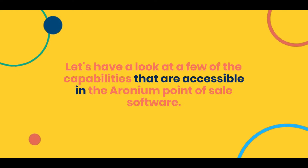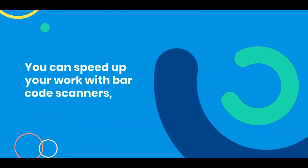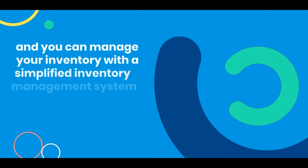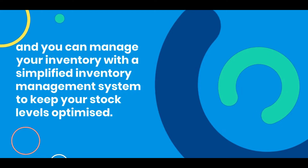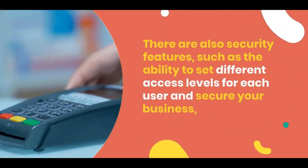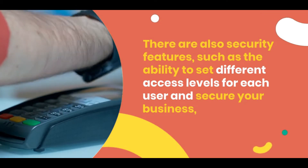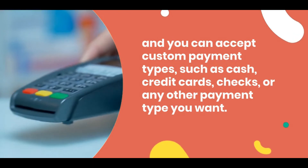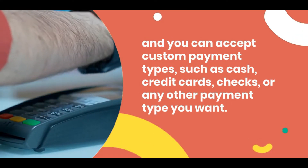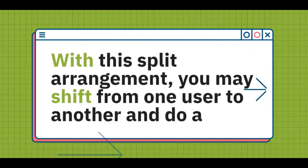Let's have a look at a few of the capabilities accessible in the Erroneum point of sale software. You can speed up your work with barcode scanners, and you can manage your inventory with a simplified inventory management system to keep your stock levels optimized. There are also security features such as the ability to set different access levels for each user to secure your business. You can accept custom payment types such as cash, credit cards, checks, or any other payment type you want on a single receipt.